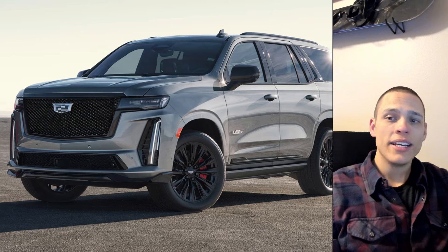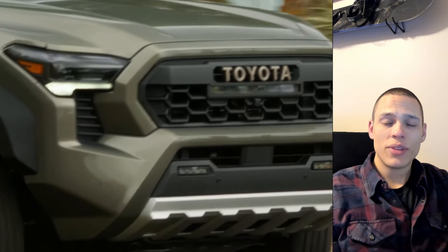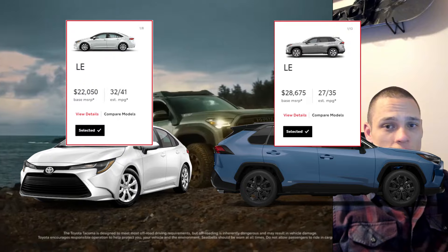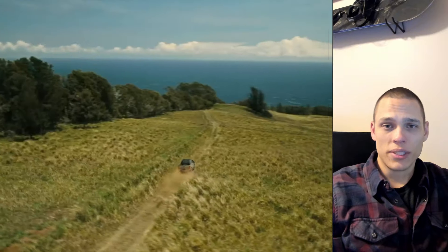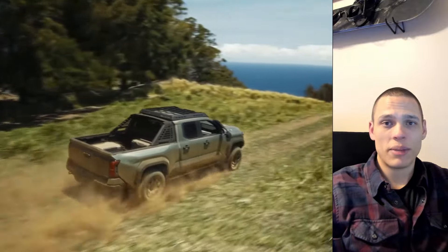So with dealer markups not being the exact culprit, I think the number one variable is people switching from sedans to SUVs. The 2010s was the decade where sedans were out and SUVs were in. And since SUVs are more expensive than sedans, it's not surprising that the average transaction price also increased. It's not because of inflation or dealer markups — it's because consumers as a whole just started to switch to more expensive vehicles.